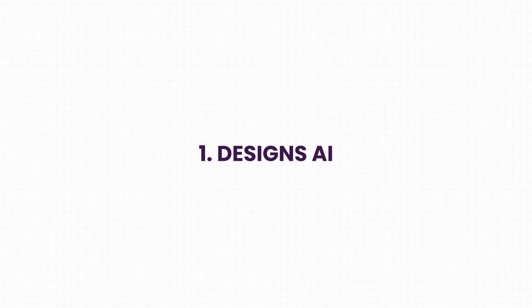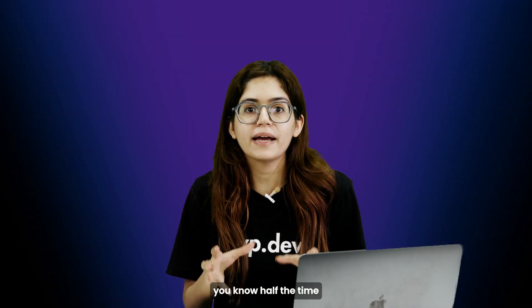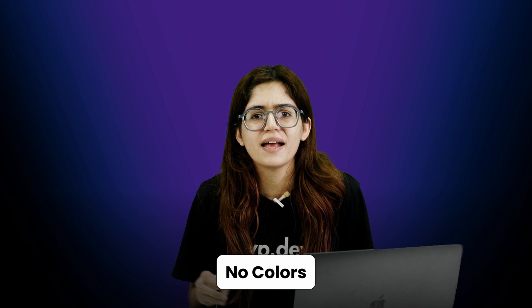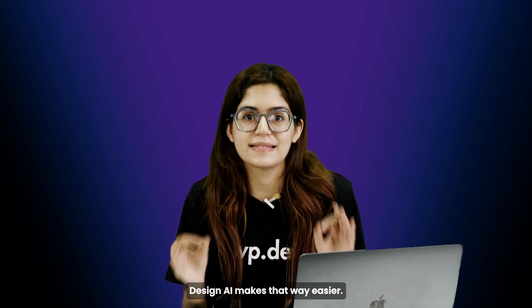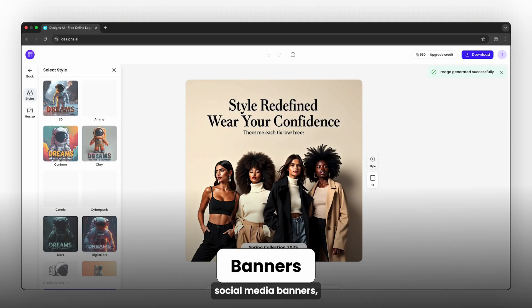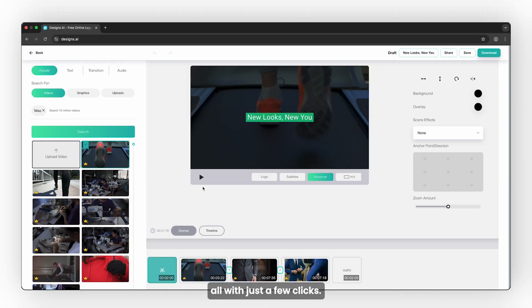Tool 1: Designs AI. If you're building websites for small businesses, you know half the time the client doesn't come with clean brand assets — no logo, no social graphics, no polished colors — and suddenly you're stuck doing all the extra work just to finish the site. Designs AI makes that way easier. You can generate quick logos, basic social media banners, even simple explainer videos or voiceovers, all with just a few clicks.